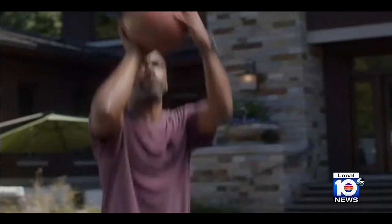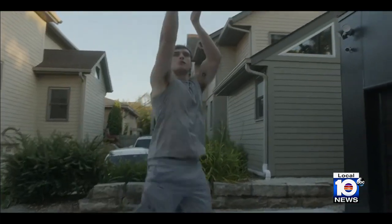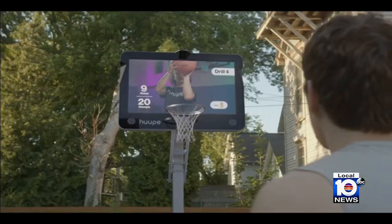In addition to the makes and misses, Hoop also uses artificial intelligence to track swishes, trajectory, vertical, and wingspan, providing all that data in real time, heightening the overall experience.